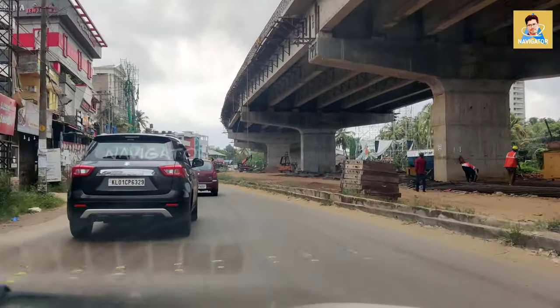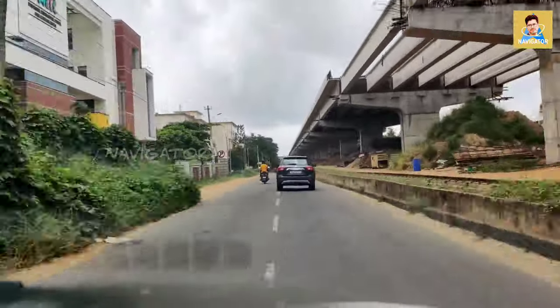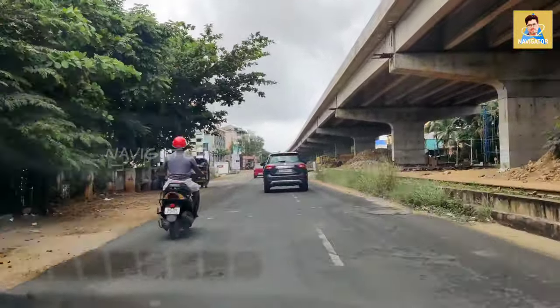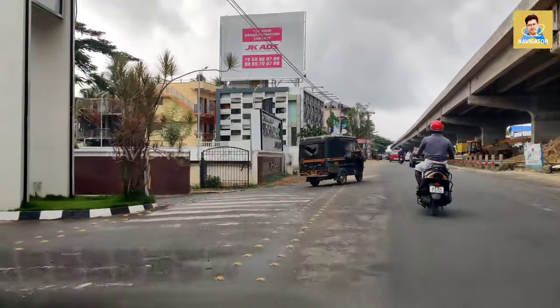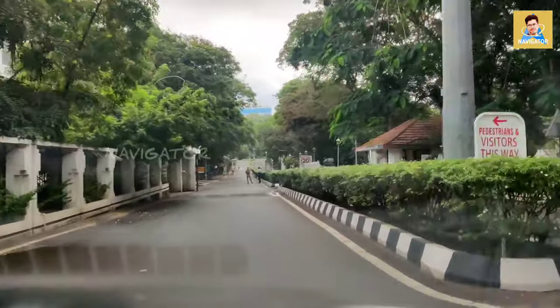Hi guys, welcome to my channel. In this video I'm going to show you Technopark — the inside of Technopark. Here we are on the service road. On the right side you can see the flyover construction which is going on, so we have to take the service road to enter into Technopark. On the left side you can see the front gate of Technopark — this is the main entrance.